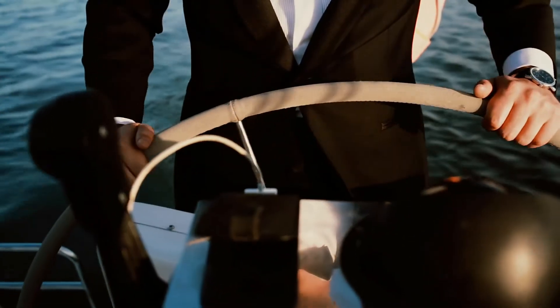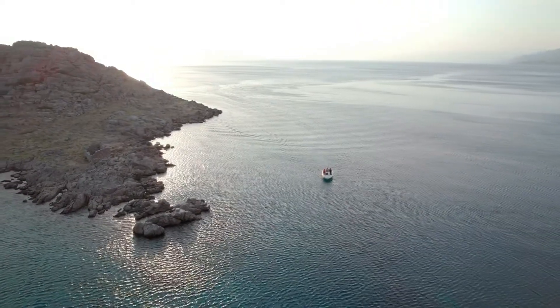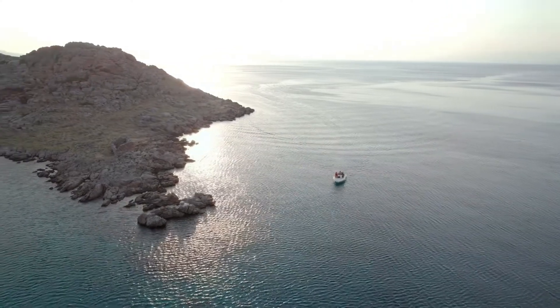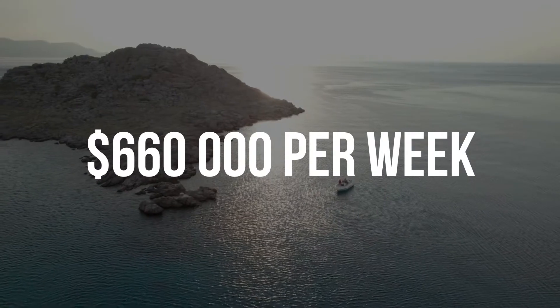YOLO implies you can't cut corners, so if you want to travel around Europe, you'll need to charter a super boat. Here's how Drake spent his $660,000 on his yacht trip around Europe. Drake recently revealed on his Instagram that he returned from an opulent European trip on a yacht he rented for $660,000 per week.